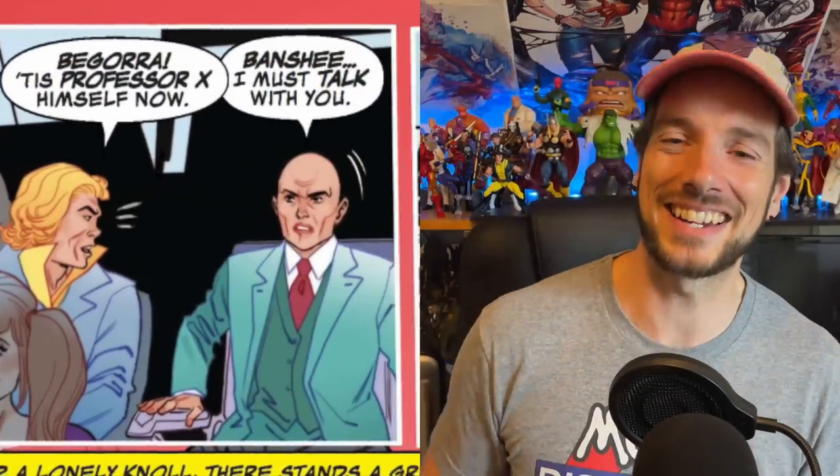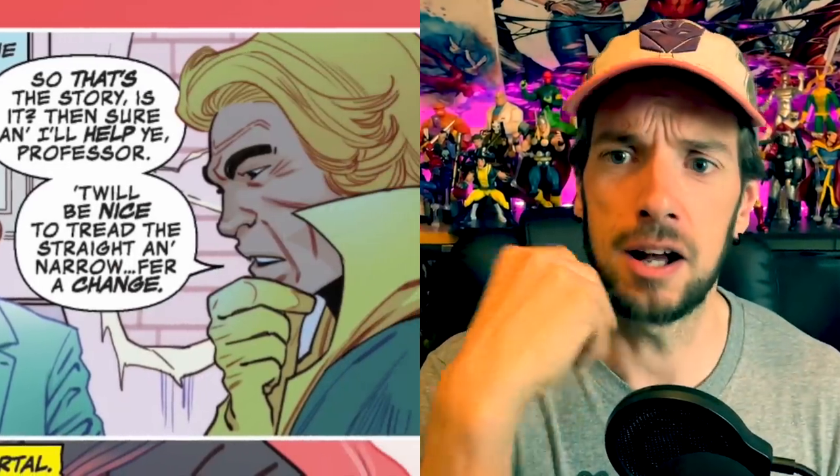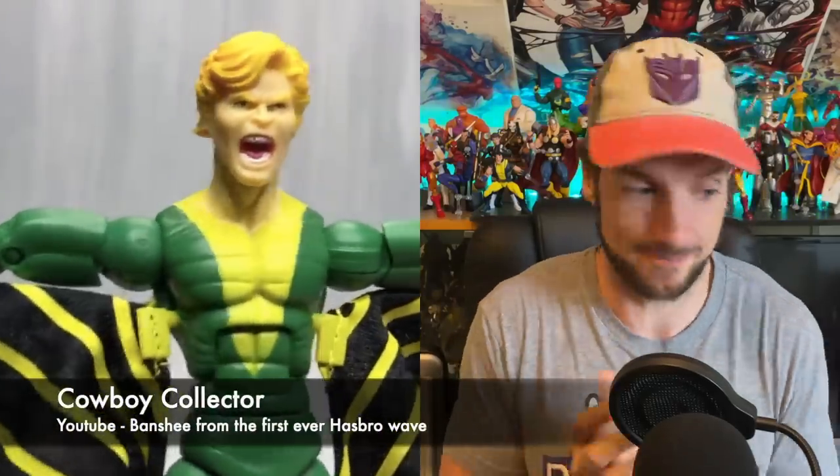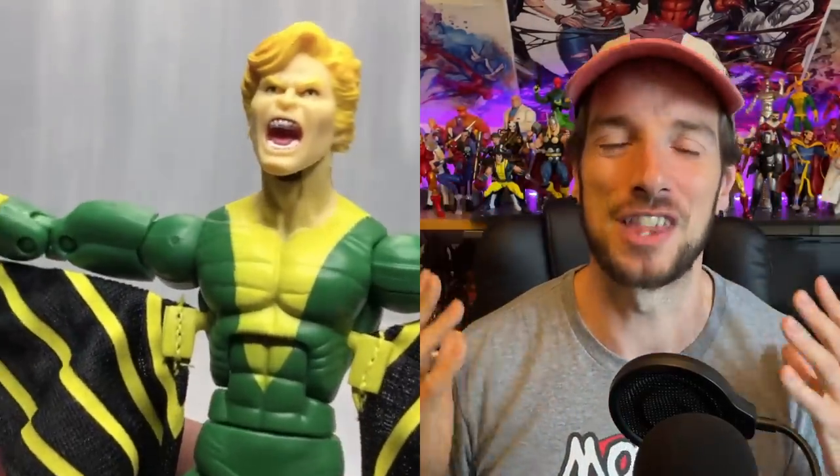Now we go over to Ireland for two panels — this is real quick. Xavier just says 'hey Banshee, you want to come do a thing?' and Banshee is basically in immediately. But this is where we hit possibly the only snag in building this team: Hasbro, where is Banshee exactly? We've been asking for this guy for the longest time. We've finally got Siryn, but no Banshee. That's the biggest omission we're still waiting for. Come on Hasbro, give us a Banshee.